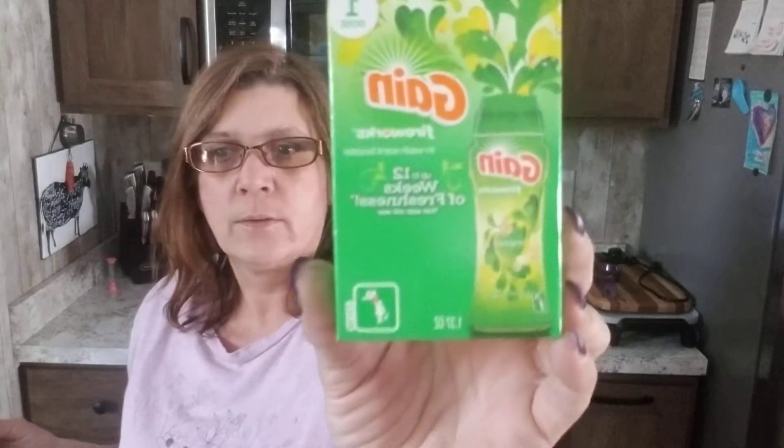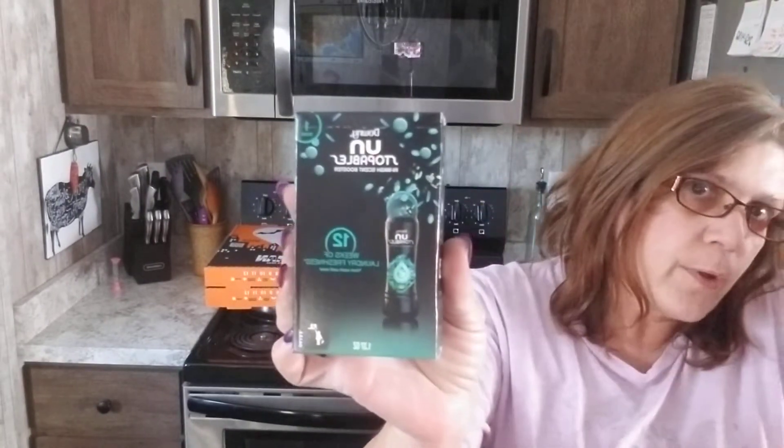We also found Gain — I think it says Fireworks — up to 12 weeks of freshness, Gain laundry booster. And here's another one: Downy Unstoppables. We were looking for the larger container but couldn't find it. We did find these, and I will let you know what we think. They smell great. If I do find the larger container I will let you know.